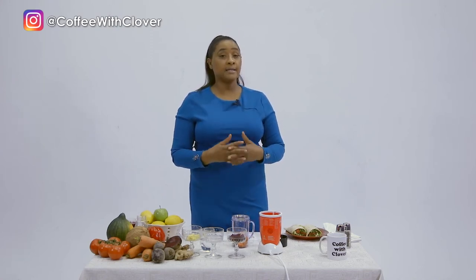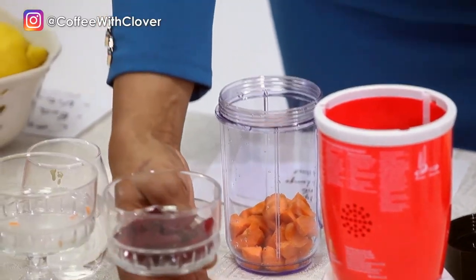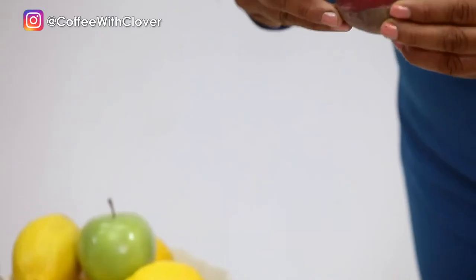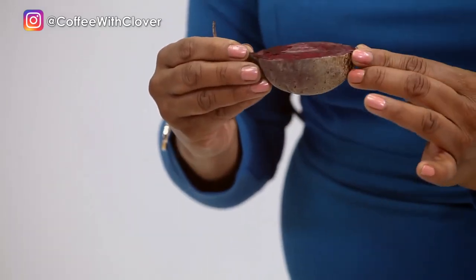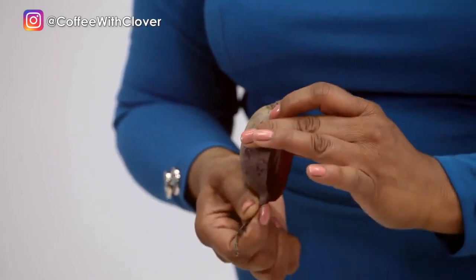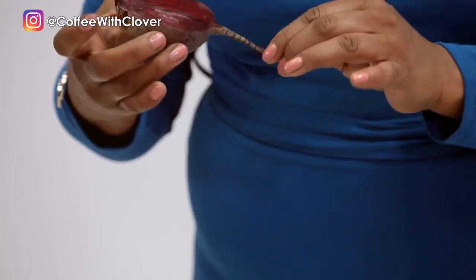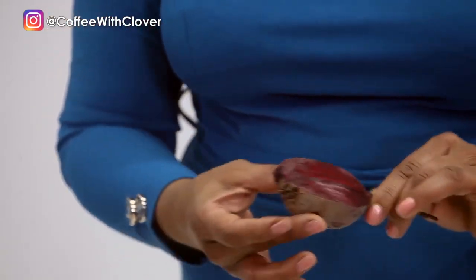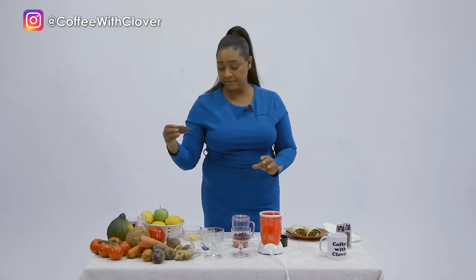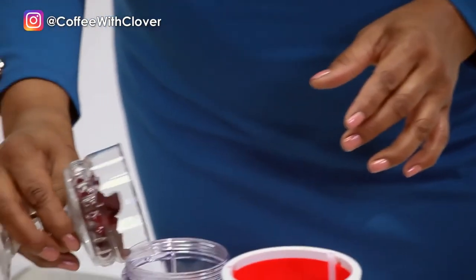I'm adding beetroot. I had a medium beet — when you cut it, it actually looks like this. If you're blending, you could do the skin because the nutrients are in the skin, but you wash first with a brush. Because I'm blending, I actually take the skin off — that's my preference. I chop it up and add that to my carrots.